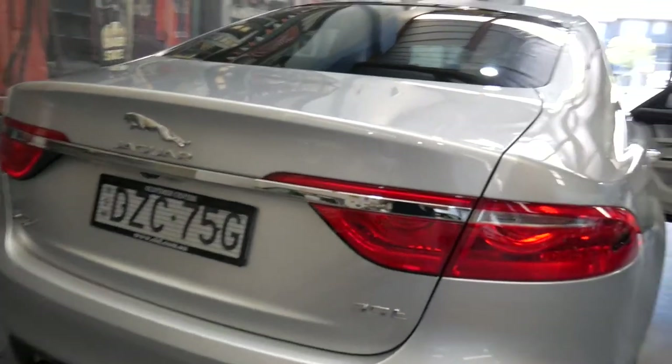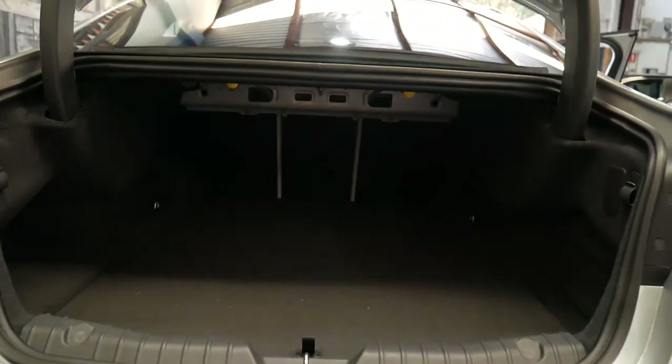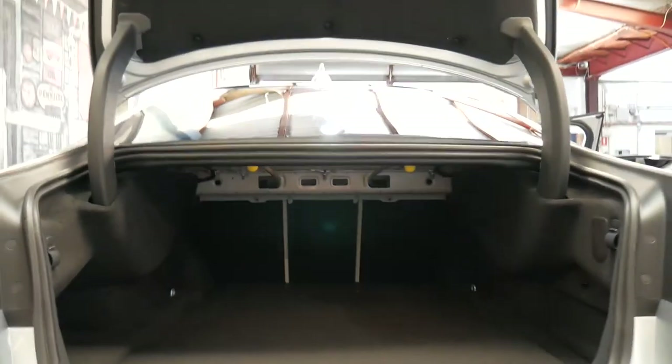The back seats fold down in this beautiful car, and this was probably the most powerful petrol engine Jaguar they brought out in this era. Fold-down seats, electric boot, reversing camera, Bluetooth audio and phone connectivity.